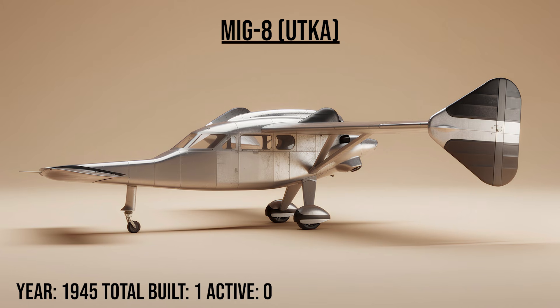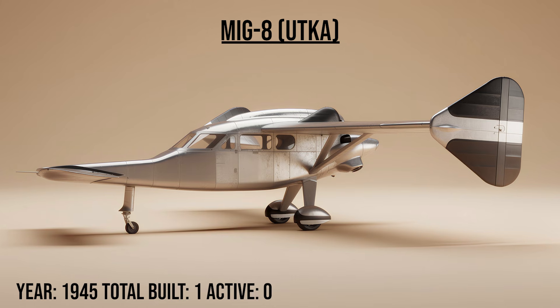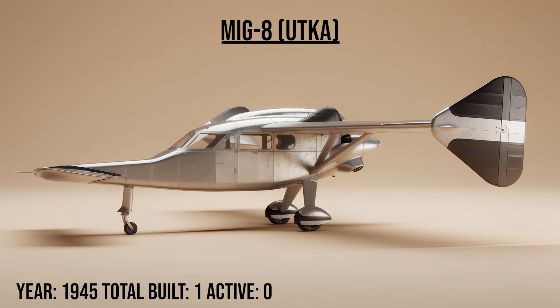The MiG-8, nicknamed 'Utka the Duck,' was a strange wooden experimental aircraft with a pusher propeller and canards — wings in front. It wasn't built for combat, but to test the swept-wing aerodynamics that would later make the MiG-15 a legend.